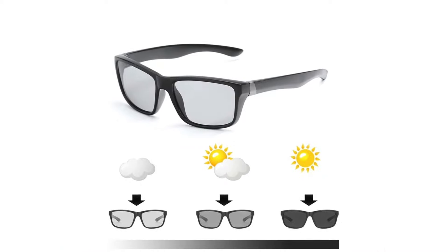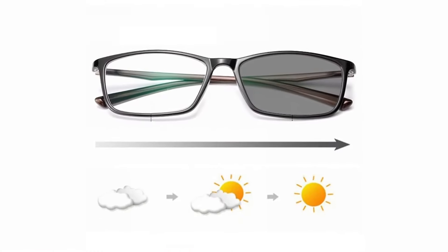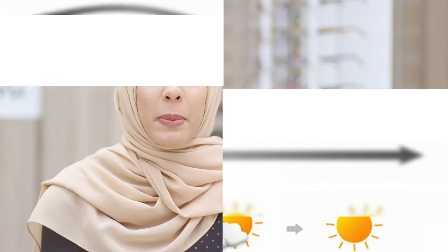They are designed to turn dark when exposed to sun. Photochromic lenses turn clear when the sun goes down or when you walk indoors. In particular, photochromic lenses protect your eyes from the harmful damage that can occur from prolonged exposure to UV and blue light.